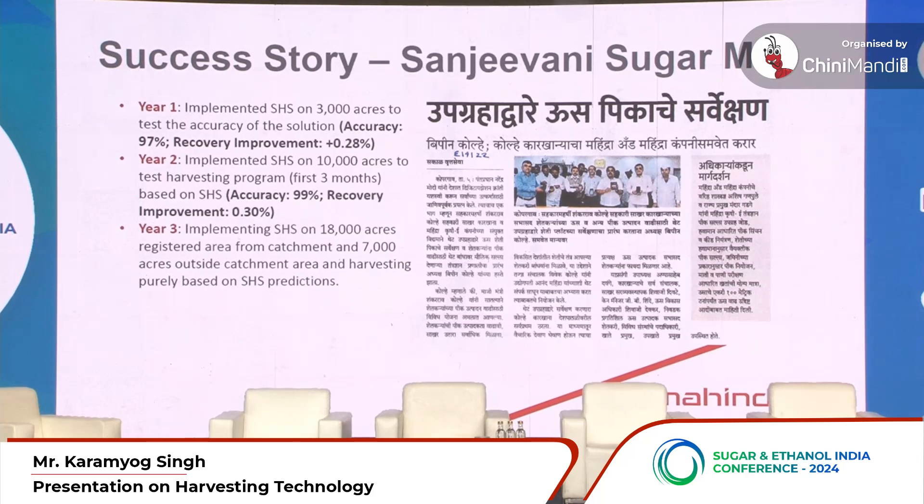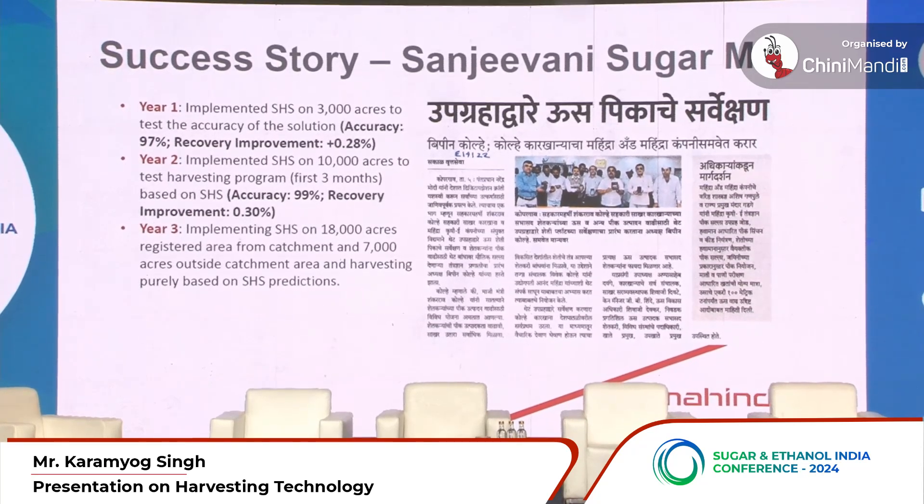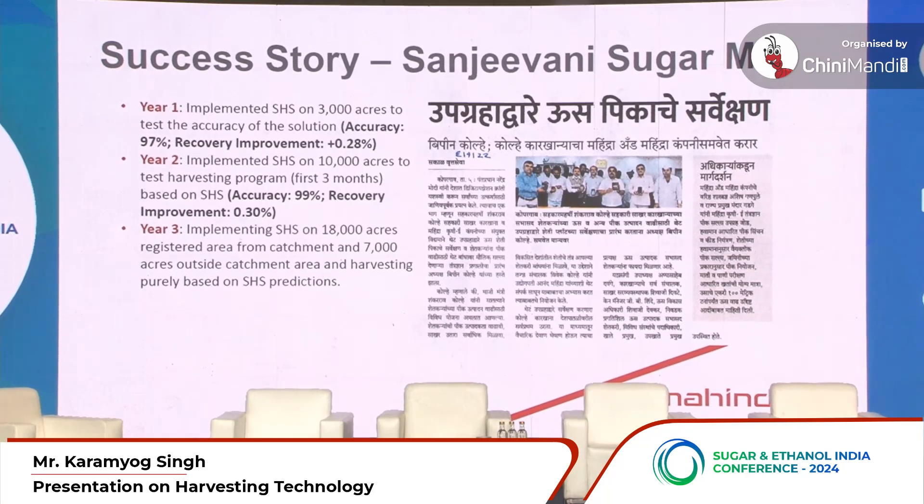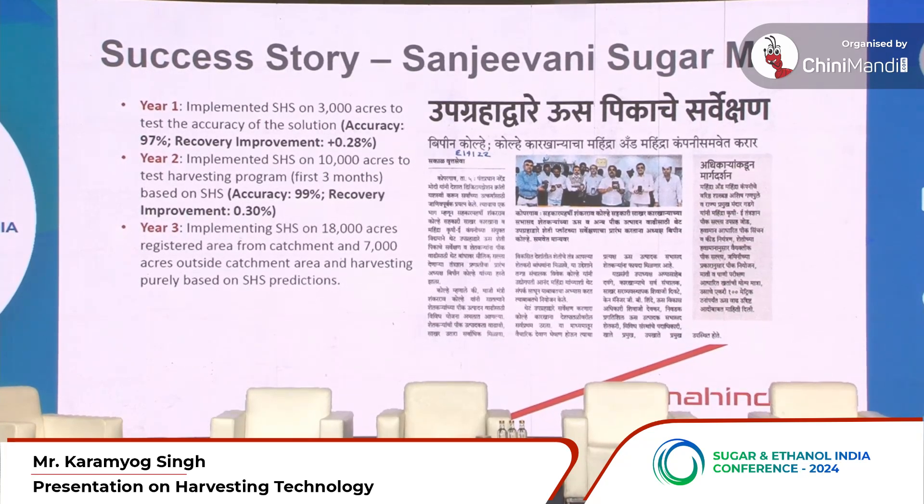I also want to highlight a success story from Maharashtra at Sanjivani Sugar Mill in Kopergaon. Over the years, the mill first started by testing this program and validating accuracy, and this year they implemented the entire solution — harvesting has been done purely using our Smart Harvesting Solution program.